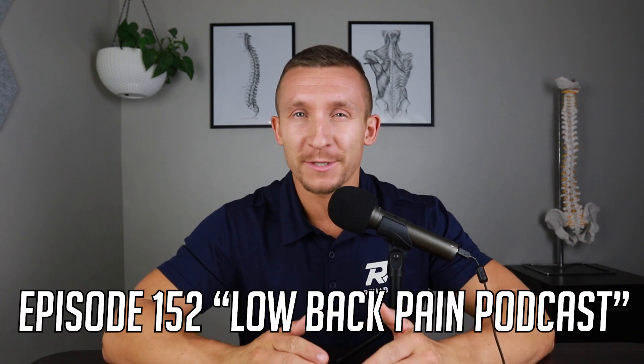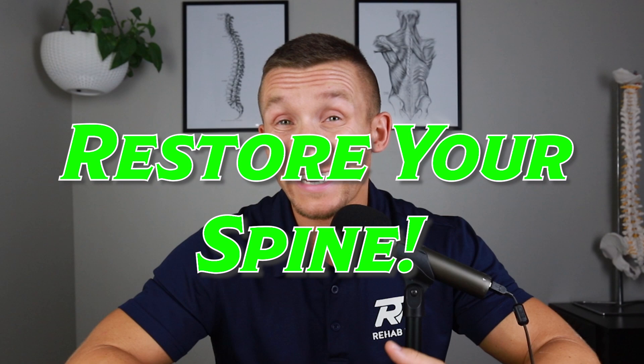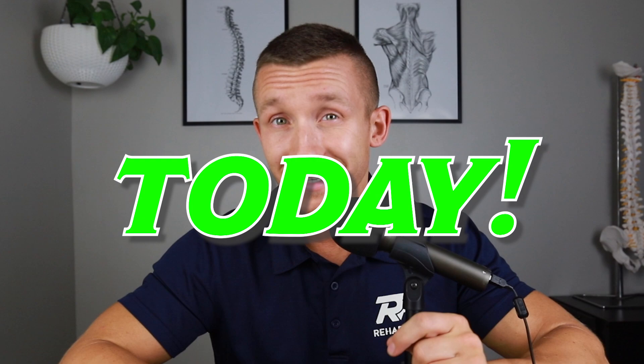My name is Dr. Grant Elliott, founder of Rehab Fix, and we've helped thousands of people around the world fully recover from low back pain, disc herniation, and sciatica. And in this episode, number 152 of the Low Back Pain Podcast, I'm going to show you three of the best exercises to regain mobility in your entire spine, become free of these restrictions, and reduce your pain today.